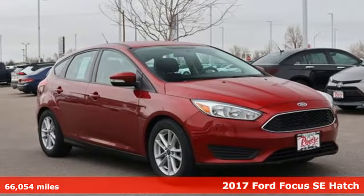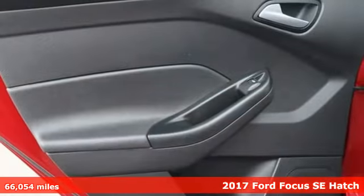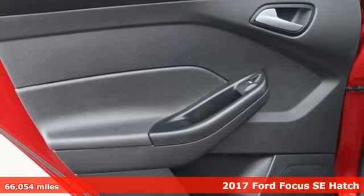Here's a 2017 Ford Focus. More miles, fun, freedom and glances come along with this Focus.